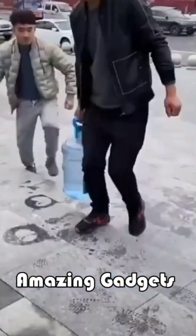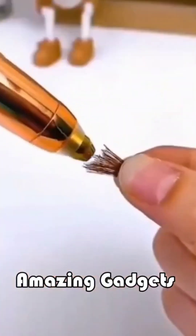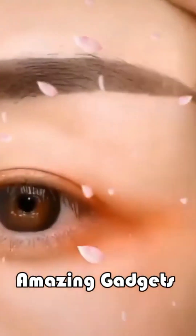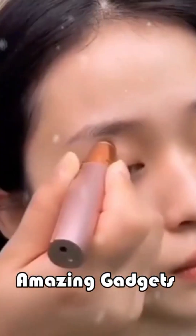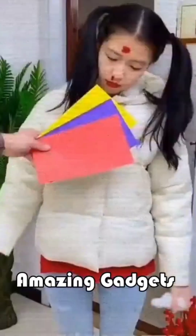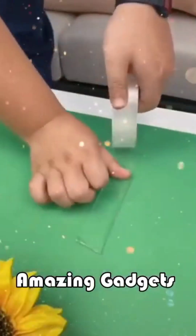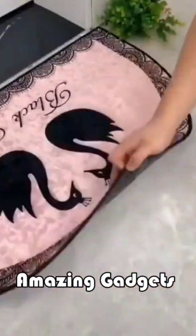We've got this handle you can use for bottles. We've got this trimmer you can use for your eyebrows or your nose to remove hair — it's really cool. We've got these sticky items, they are really cool — you can use them for clothes, pictures, or any other items.